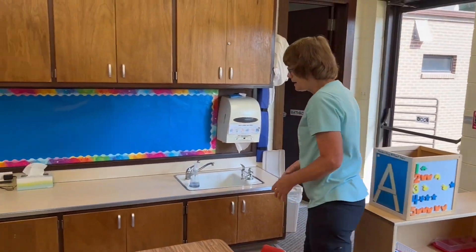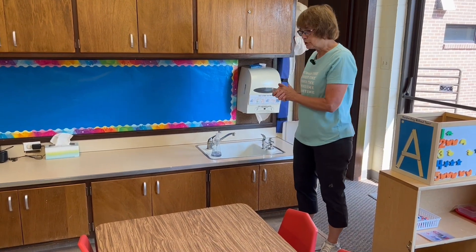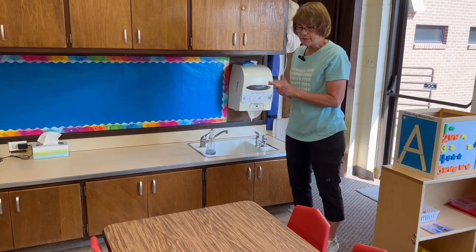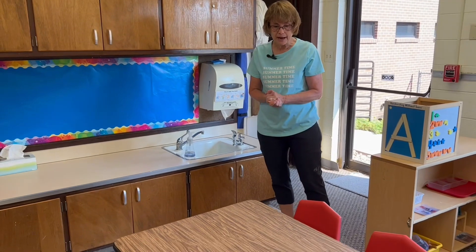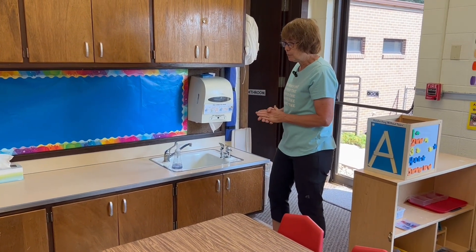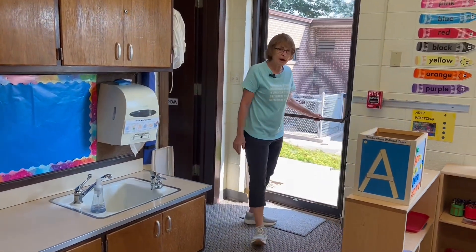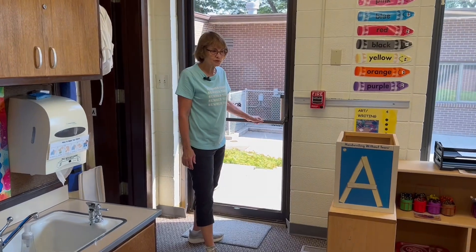Then we will also have snack at the end of the day. We're going to wash our hands and then sit at the tables and have our snack. After snack, we are going to be able to go outside. And then at the end of the day, our moms and dads will come and pick us up. I'll call your name and then you'll come over here and go home.